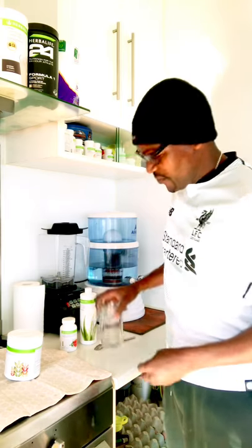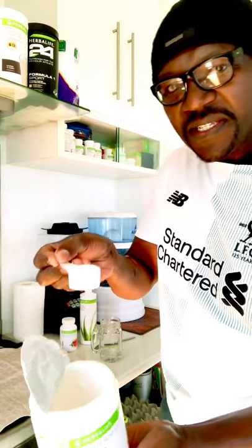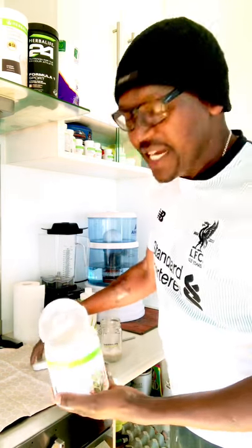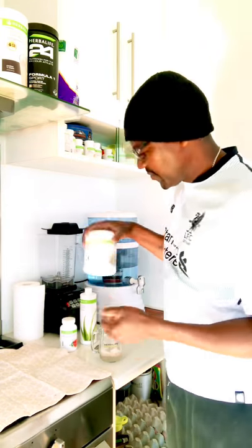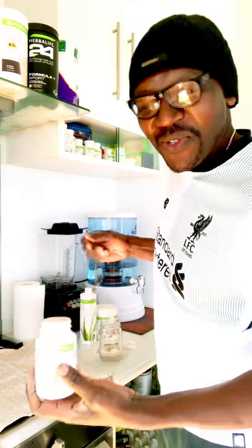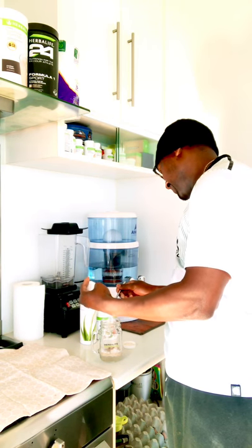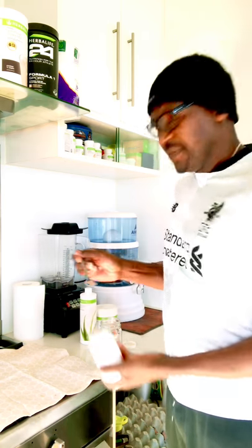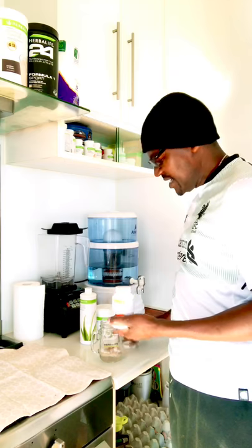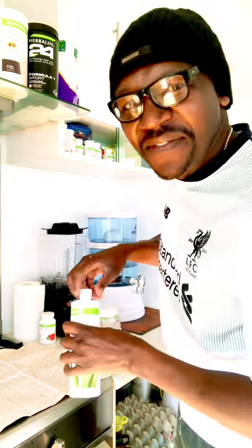I'll show you what I do. I've got a little bit of water here and I'm going to add one scoop — it gives us five grams. Our daily recommended fiber intake is 25 to 30 grams a day.